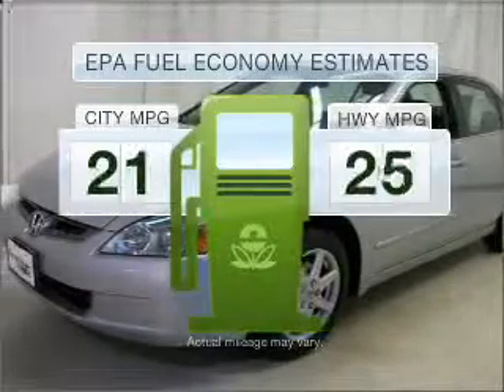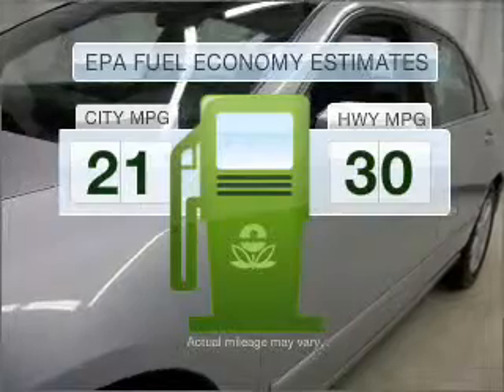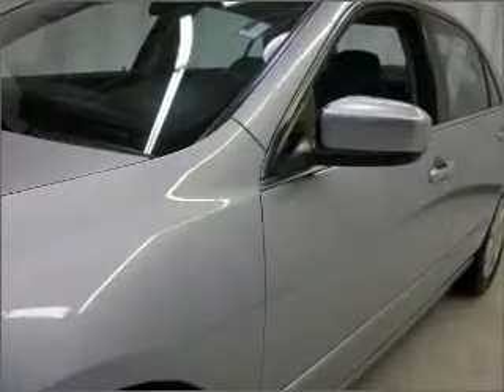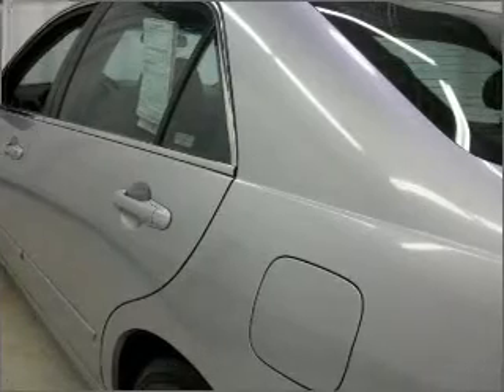Low emissions and good fuel economy offered in this vehicle are important to you and to the environment. With a solid 6-cylinder engine that responds smoothly to its 5-speed automatic transmission.